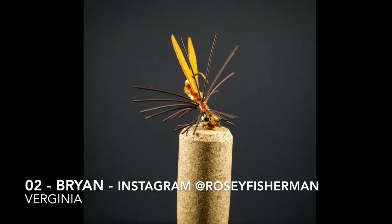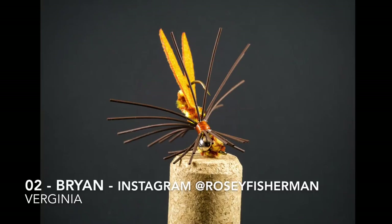Fly number two is tied by Brian. His Instagram is rosyfisherman, and he's in Virginia. He said this fly he tied is a clawdad — it's great for smallmouth bass and catches many other species as well.